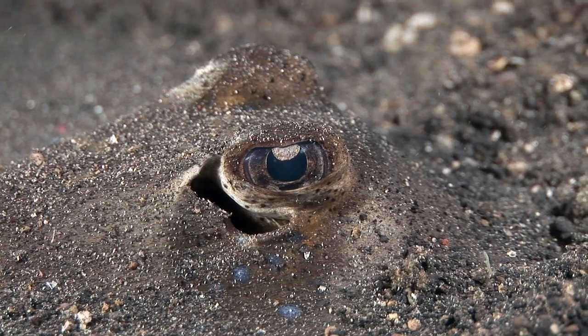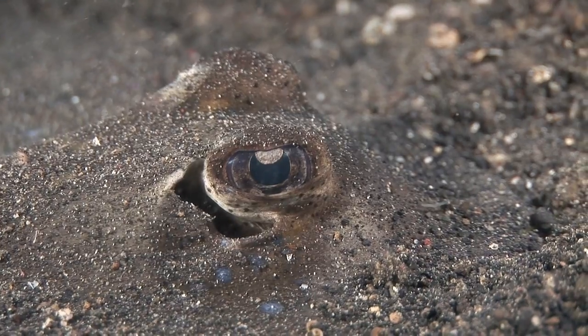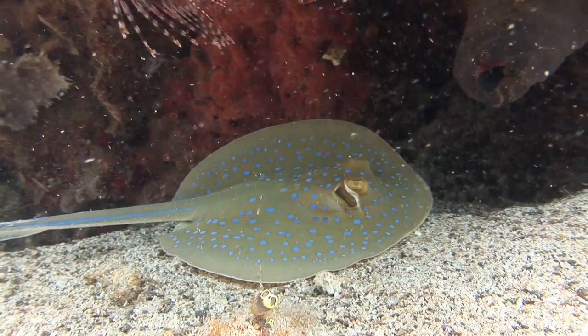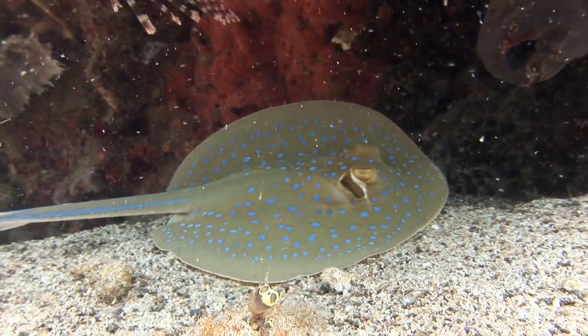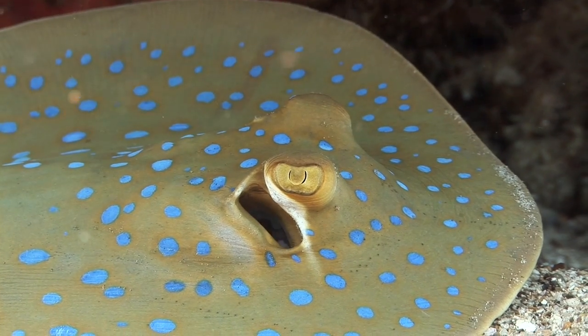The ray breathes through its spiracle, a hole just behind the eye. It's often confused with another species, the blue-spotted ribbon-tail ray, but this species is more circular and its blue spots are more vivid.